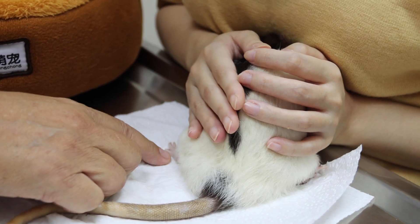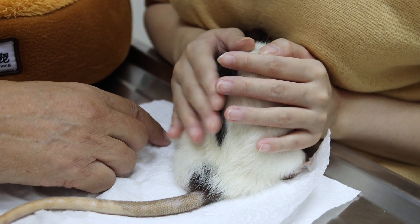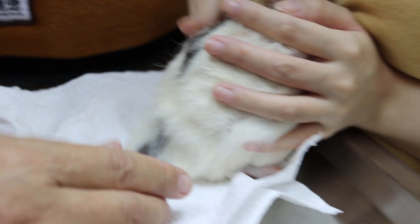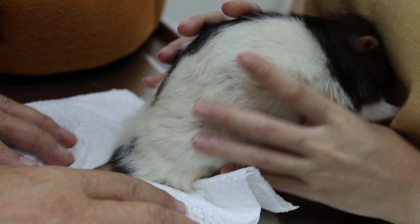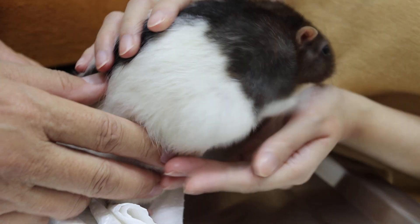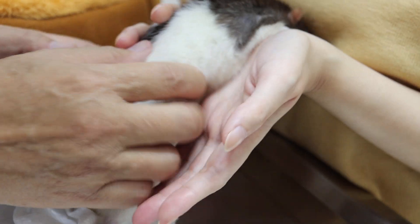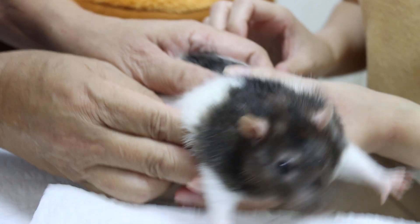When did this left hind leg start? Oh, this one was only one week ago. This one has a chance of curing it. Let's look at the front leg now. The front leg is fine.